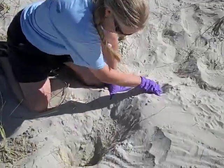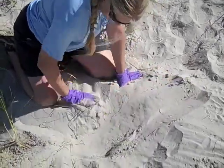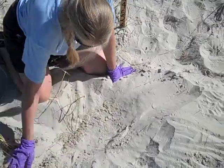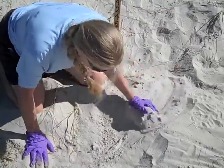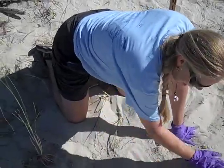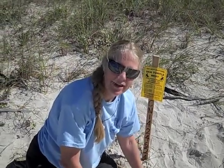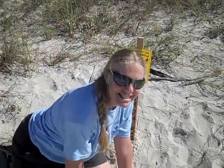We're going to cover this back up. Okay, we have one more to do today. I think that's nest 1411, right Mike? Correct. Alright, let's go do it.